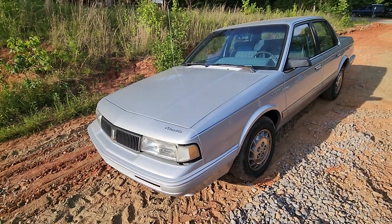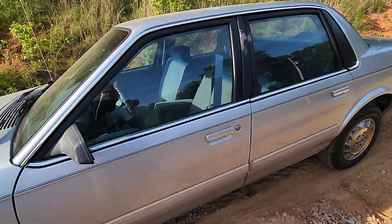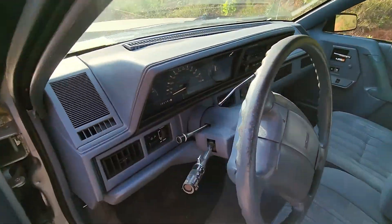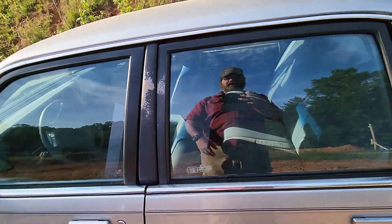But I bought a time capsule — a '93, I think it was, Oldsmobile Cutlass Sierra S, with 82,000 original miles. And yes, those are the actual miles.